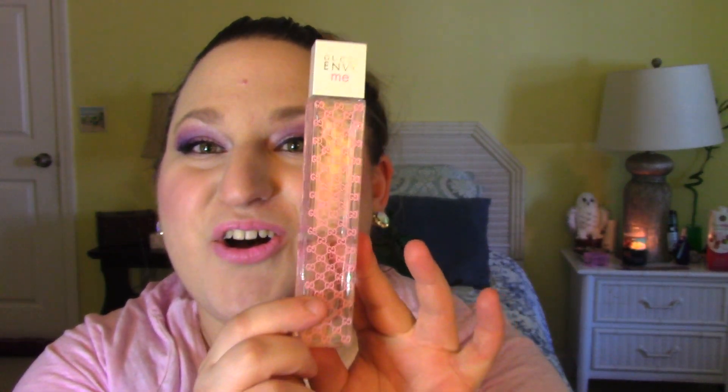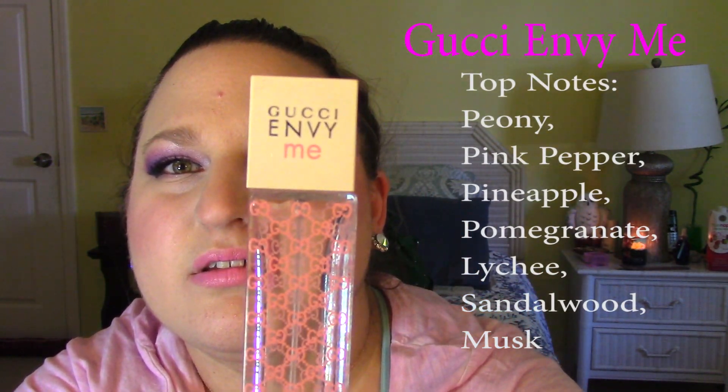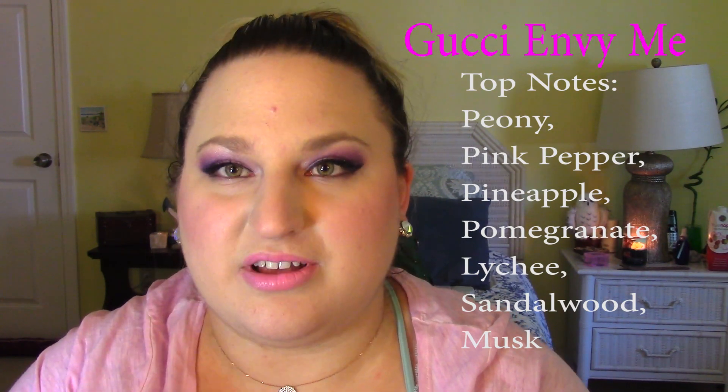The first one I want to show is called Gucci Envy Me. It's very tall and there's a little less than half left. This scent is very very clean and fresh — almost like a just-got-out-of-the-shower smell. It's very feminine and this is a 1.7 ounce bottle.